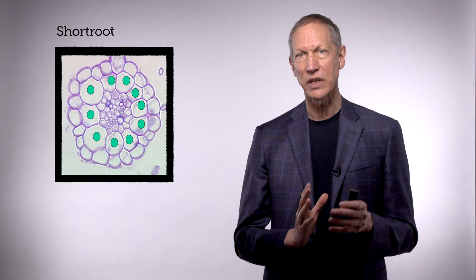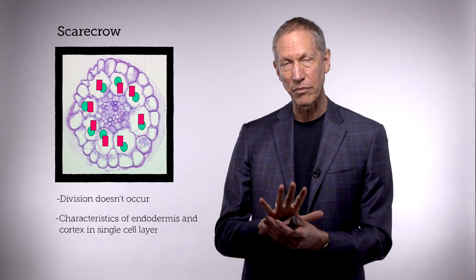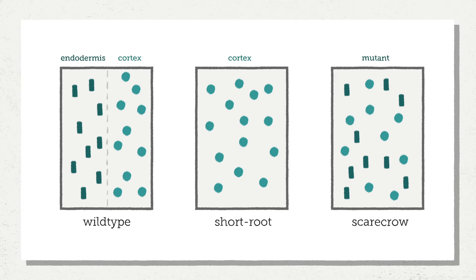Looking at these mutants using different markers to characterize the actual cell types, we realized that in Short Root, the markers and characteristics of the inner layer — the endodermis — are entirely missing. So the division doesn't occur and it never specifies endodermis. In Scarecrow, the division also doesn't occur, but we found characteristics of both endodermis and cortex in that single cell layer. This means that the Short Root protein must both trigger that division and specify the endodermis, while Scarecrow's primary role must be to trigger that division.